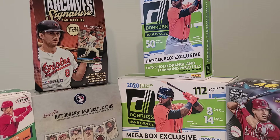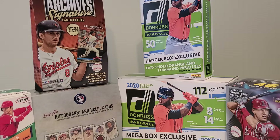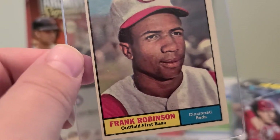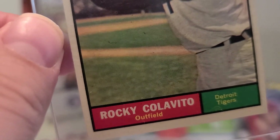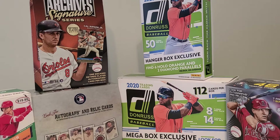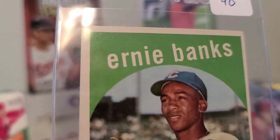Next card we have a 1954 Bowman Andy Pafko. Next we have a 1961 Topps Robin Roberts. Next, Frank Robinson — also a little off-center — 1961 Topps Frank Robinson. Next up, 1961 Topps Rocky Colavito. And the last vintage card of the day is another Ernie Banks — a little off-center also, but that's okay.